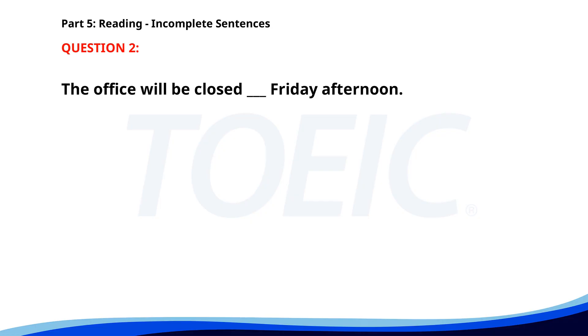Number 2. The office will be closed __ Friday afternoon. A. On. B. By. C. At. D. In. The correct answer is A: On.